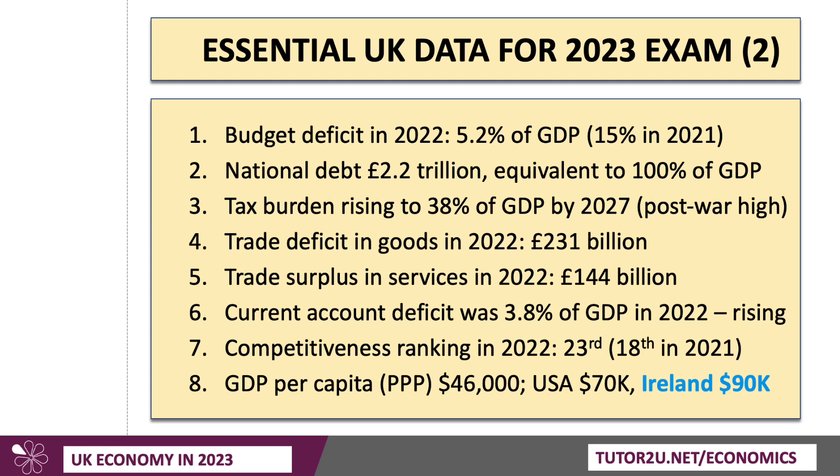What is going up is the tax burden. The government has raised corporation tax from 19% to 25%, and critically they have frozen tax allowances. The income tax allowance is now frozen until 2028. With wages rising — remember, wages have gone up by 6% in the last year — more people are now paying tax at 20% and 40%. The tax burden is higher, and taking all taxes as a share of GDP, it's rising to 38% of GDP by 2027, which is a post-war high. That has lots of consequences, potentially, for living standards and growth in the economy.